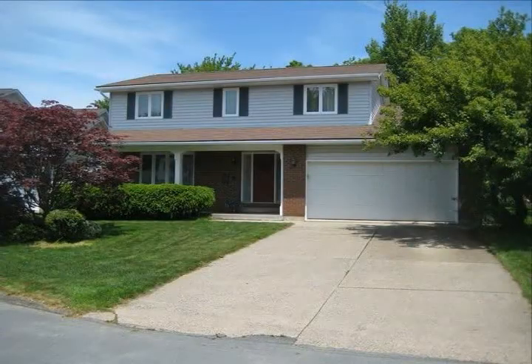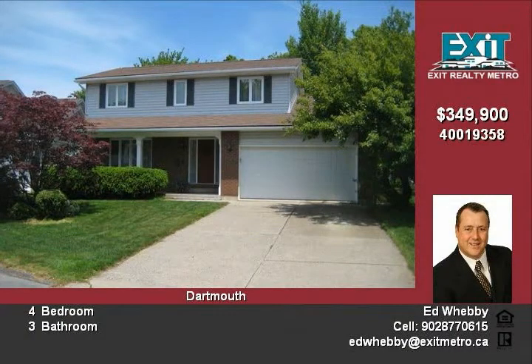A perfect place to call home. Rarely does a home of this quality come on the market on this great street, close to Odell Lake in desired Manor Park.